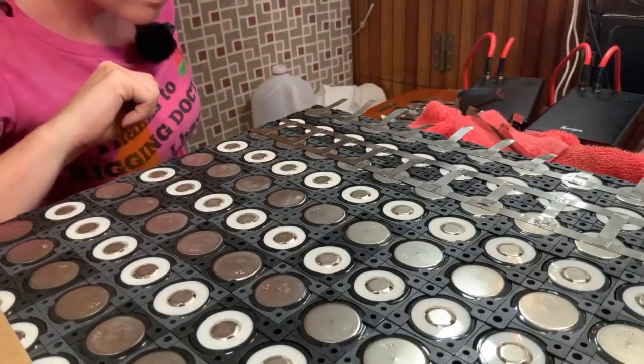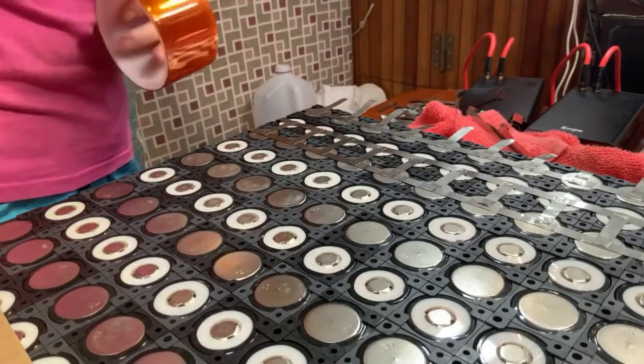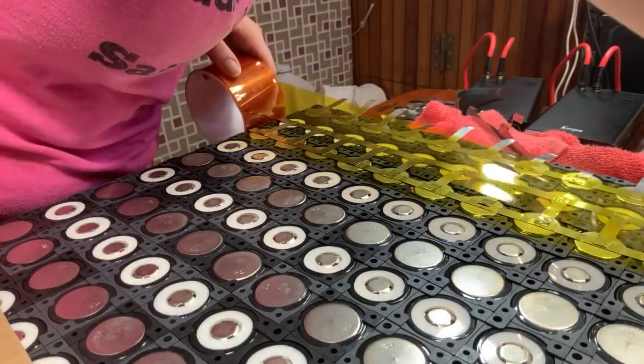There was a question about whether we group cells by internal resistance. These are new cells - they all had the same internal resistance and the same voltage when we got them, so I didn't have to do any balancing or matching beforehand. If these were cheap used cells, there would be a lot of other work involved.